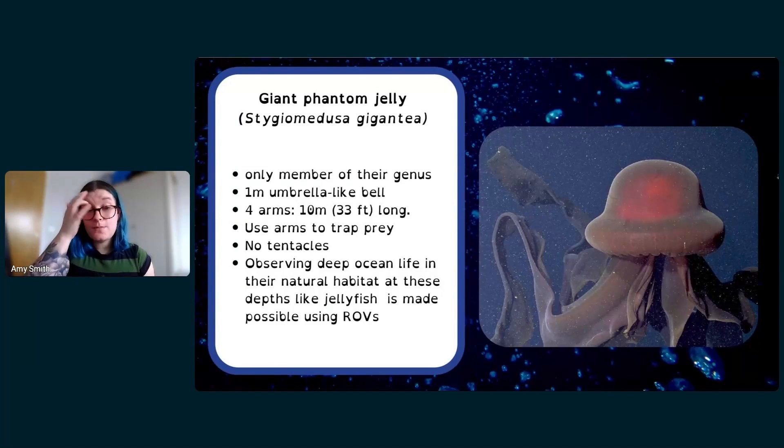Giant phantom jellyfish have a one-meter bell — the bell-shaped part that contains the stomach and mouth — with a really exaggerated, distinctive shape. Their four arms can sometimes be as long as 10 meters, or 33 feet each. They use those arms to tangle up and trap prey, then bring it to their mouth in the center of the arms. Since they have no stingers, they grab and trap prey instead of stinging it. There's still a lot unknown — like how they breed and their lifespan — because they've rarely been studied up close.